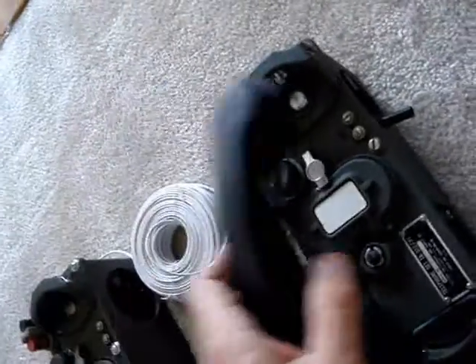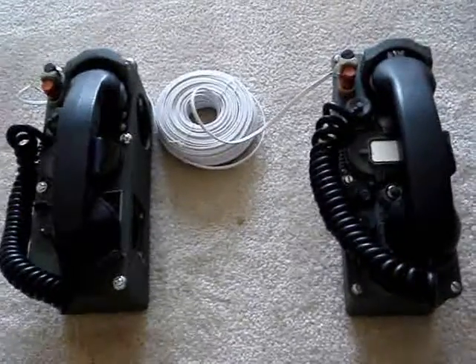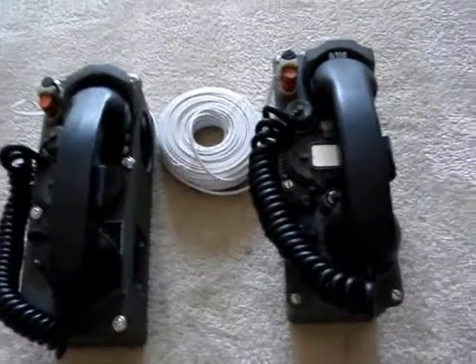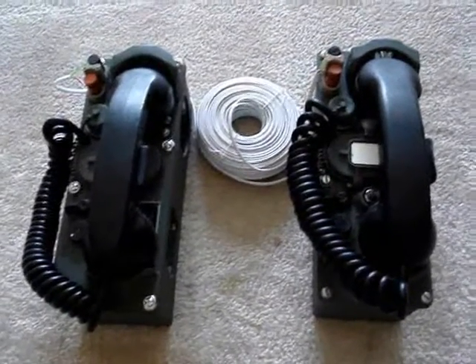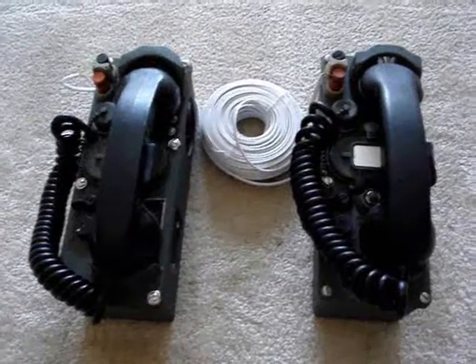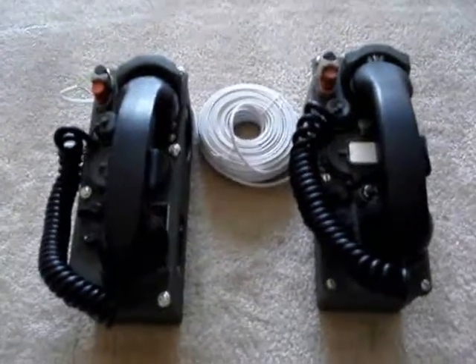So the phones are fully operational, side tone is working, and I have no problems in saying that these phones are perfect, operational, and ready to go for whatever you want to use them for. Perfect for kids' play areas or mounting in a deer stand. I personally think they'd be great in a guard shack — if you have a large property and need hardened communications, these would be the perfect thing to have. Thanks for looking at the video and good luck with your bidding.